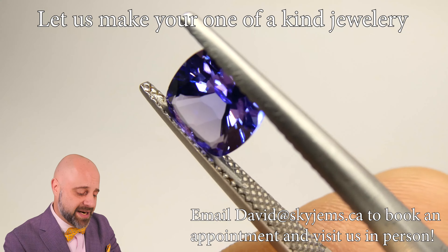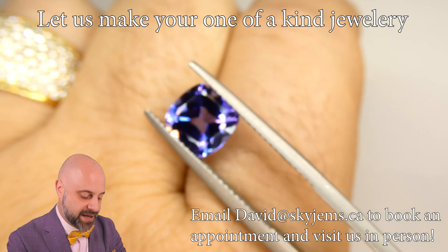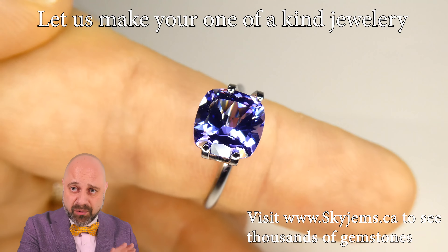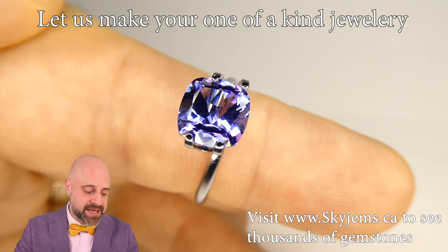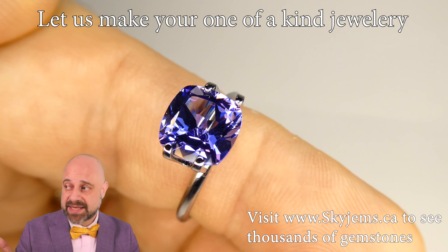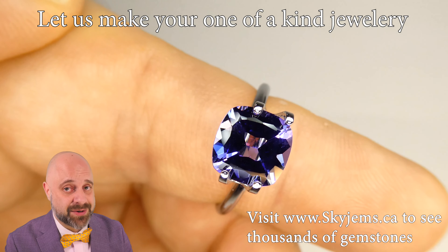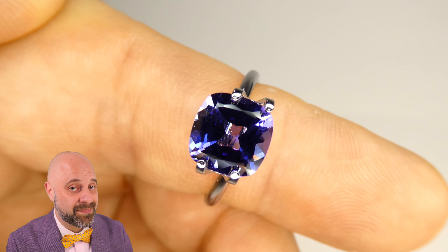You can see how clean it is, lovely cutting, gorgeous colour — just a beautiful gem. Have a look at this: I've taken the gem and put it into this mock solid setting, and already it brightens up the colour. You can see how clean it is, just an absolutely stunning piece. Thank you all so much for watching, have yourself a great day, and don't forget to tell your friends about skygems.ca. Bye for now.